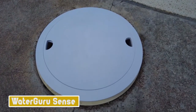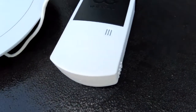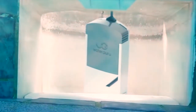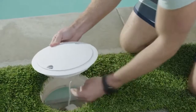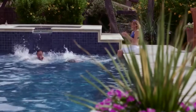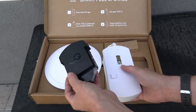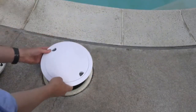WaterGuru Sense is another outdoor gadget. There aren't that many smart pool water monitors on the market, and the ones available typically float in your pool and need a hub to connect to your network and a mobile app. The WaterGuru Sense uses a unique strategy — it is installed into the reservoir of your pool's skimmer and has an integrated Wi-Fi radio so that it may connect directly to your home network. It is simple to install, there is no subscription fee, and it will notify you when you need to add chemicals and how to balance the chemistry of your water.